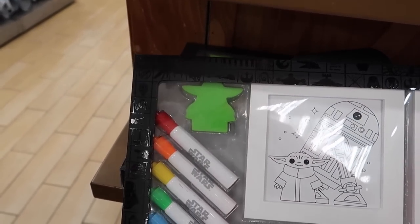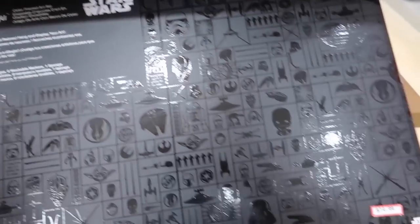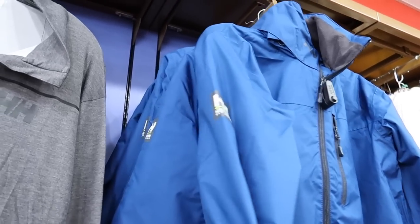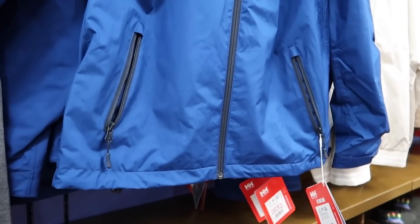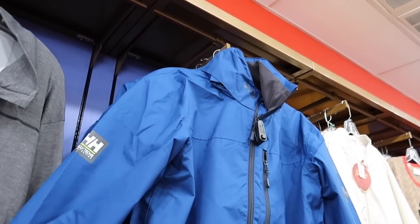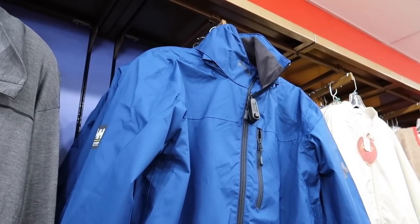There are dry erase color framed art sets — you color it yourself, then wipe it away and redraw and hang your art. One features Grogu. $15. There's also a Helly Hansen sailing waterproof jacket for $82, originally $165.